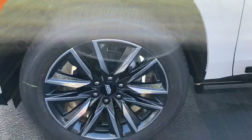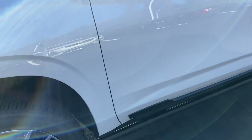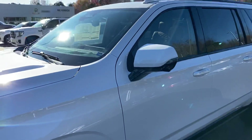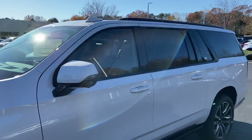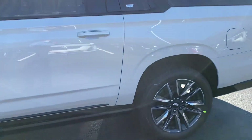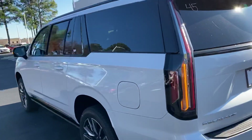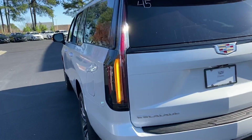It has these absolutely gorgeous two-tone wheels that go really nice with the sport package on this, where you have the blackout trim along with the blackout wheels. Absolutely gorgeous truck. And of course you've got the signature LED taillights in the rear.